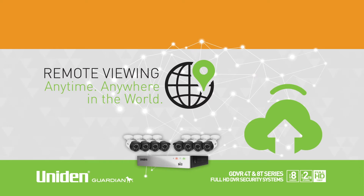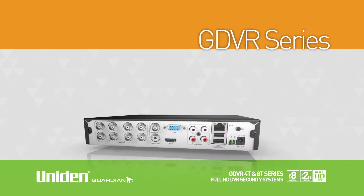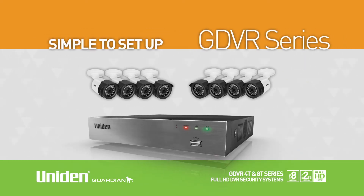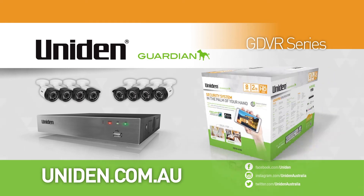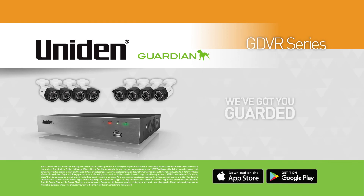In addition, the app also sends you push notifications and emails should there be any alerts. The GDVR series is one of the most versatile systems on the market and is simple to set up with DIY installation. Give yourself peace of mind with the Guardian Full HD GDVR 4T and 8T series, knowing that monitoring and securing your home or business has never been so easy. UNIDEN — We've got you guarded.